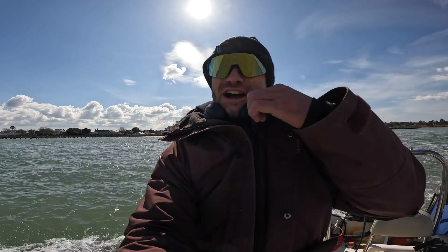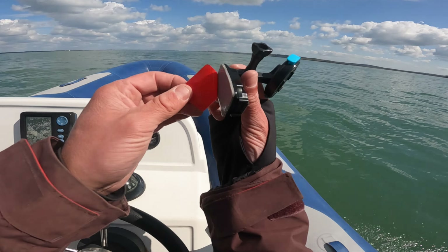Summer is definitely coming. It's a lot colder right now than actual summer, but that's why we've got the Mustos on, ready for a full day on the water of electric powered fun. What a day — let's send it!